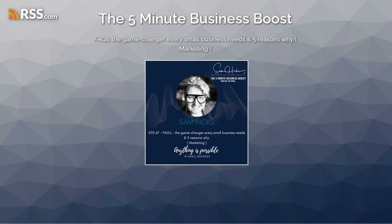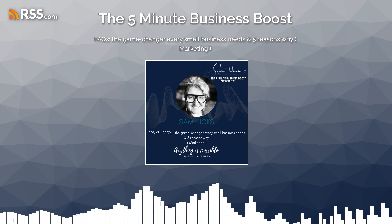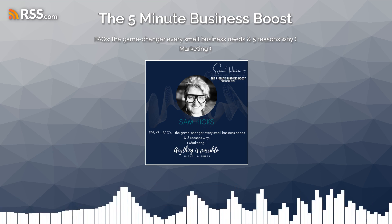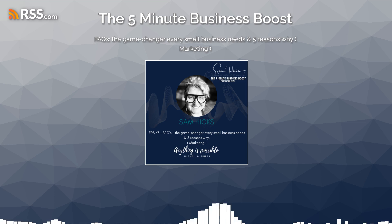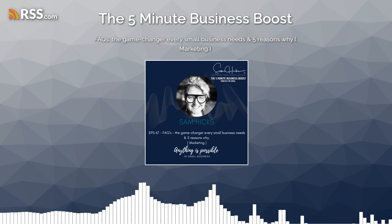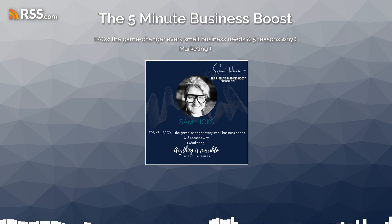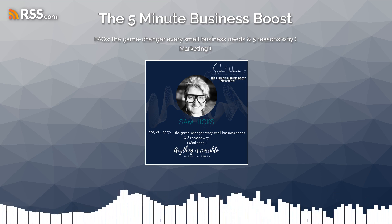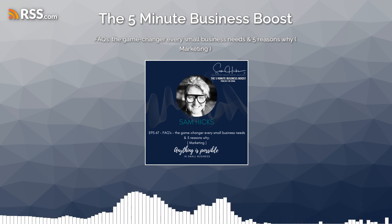An FAQ page — have I sold you yet? It doesn't just benefit your customers; it supports internal sales, assists with great PR and marketing, and provides excellent customer support. Think about those general questions and those specific questions to your business — payments, policies, any additional services. Go and have a think about how a great FAQ page could help you and your website. And if you have one, maybe it's time to do a review and check that it's up to date.